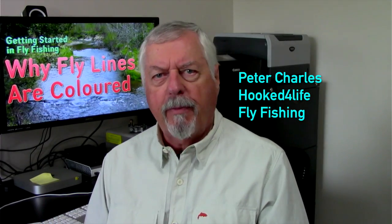Hi, Peter Charles here of HookedFly Fly Fishing. Today let's look at the issue of why fly lines are colored. That's one of the common questions when beginners start in fly fishing — why are these lines so bright, what's the purpose, won't they scare the fish? All these sorts of things go through their minds as to why these lines are the colors that they are.